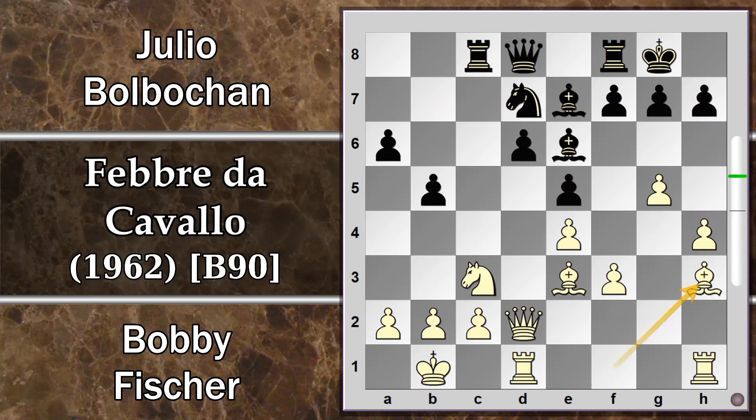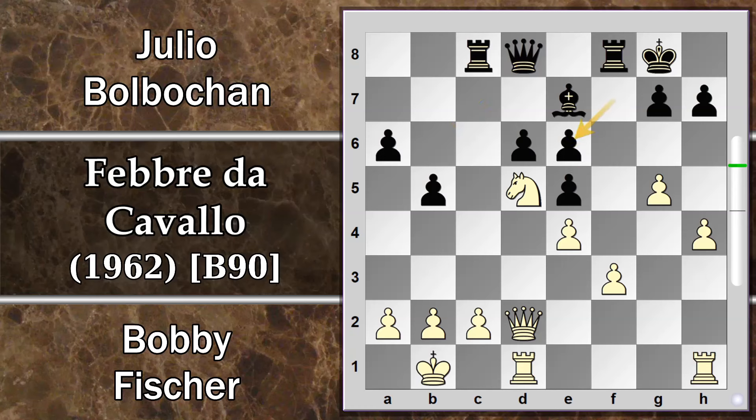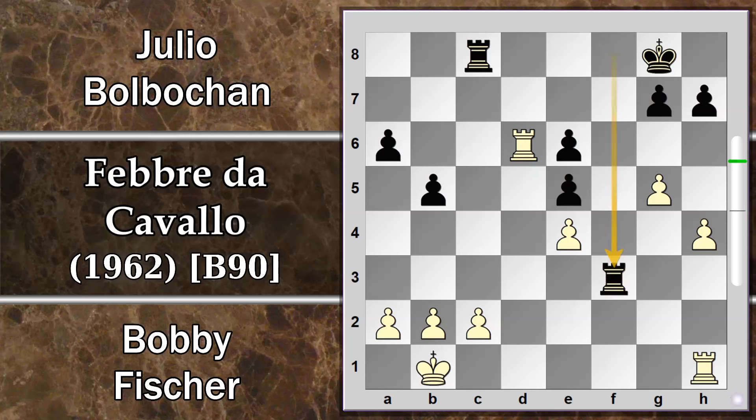Dopo B5 arriva Alfiere H3 come previsto e il nero decide di cambiare subito. Altre mosse, come l'arrivo del cavallo in C4, non avrebbero funzionato: il bianco può cambiare il cavallo e levare uno dei possibili difensori della casa D5. Dopodiché Cavallo D5 è ottimo, perché quest'alfiere è inchiodato sulla torre, non si può andare sul cavallo, la donna minacciata torna indietro, e arriva questo cambio. Se il nero cerca di scalzare il cavallo, arriva Cavallo per E7, il bianco entra per primo, il nero resta con un pedone in meno e la posizione è perduta.